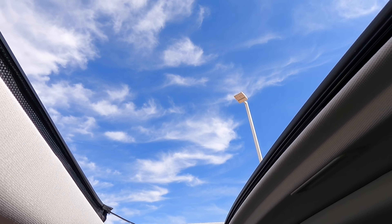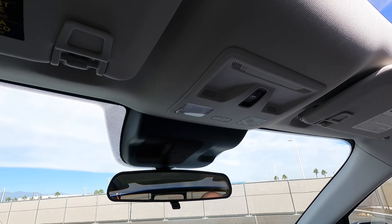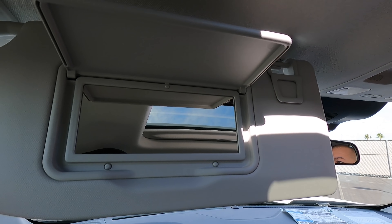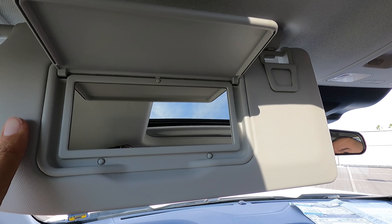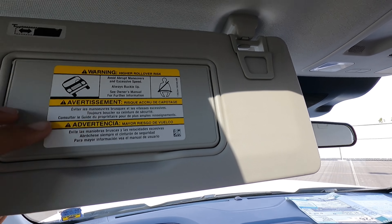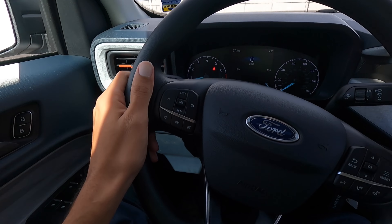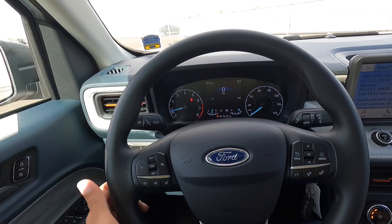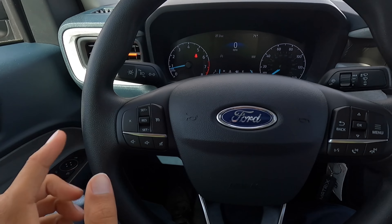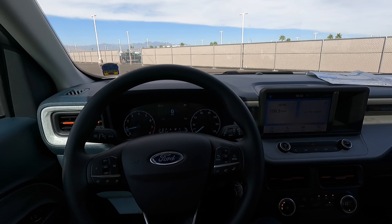You do have a power sunroof — that opens up nicely. There's LED interior lighting as well. Just standard vanity mirrors with no illumination, though they do both telescope, which is nice. The steering wheel has no leather wrap on this one — you'd need the XLT Luxury Package to get that — and it has just standard cruise control.